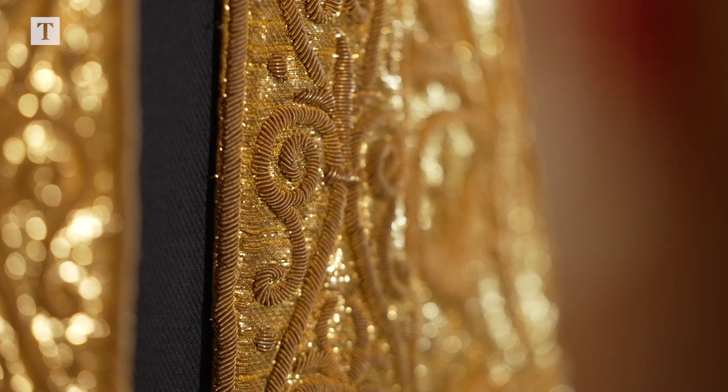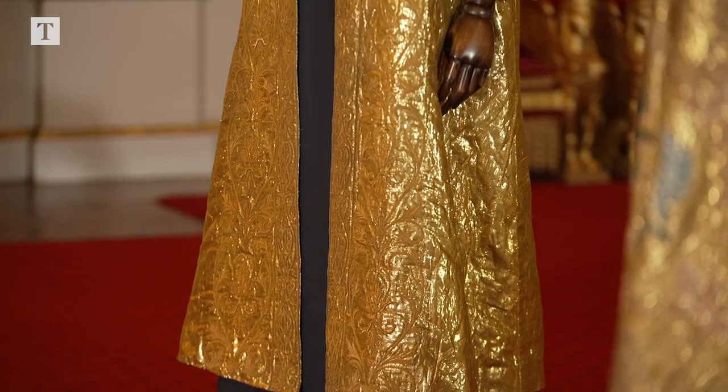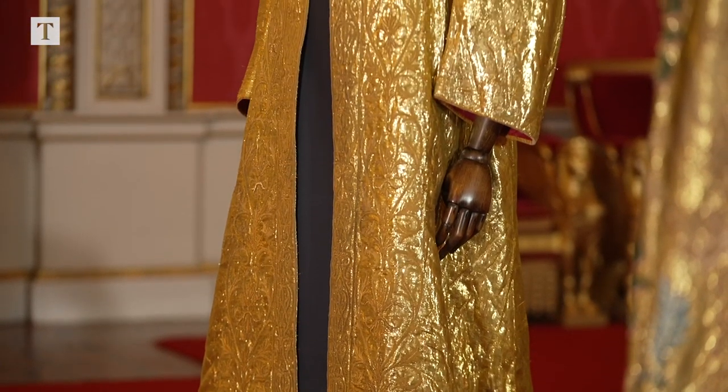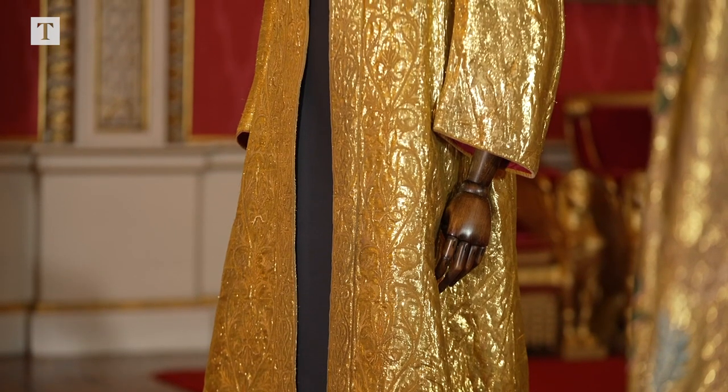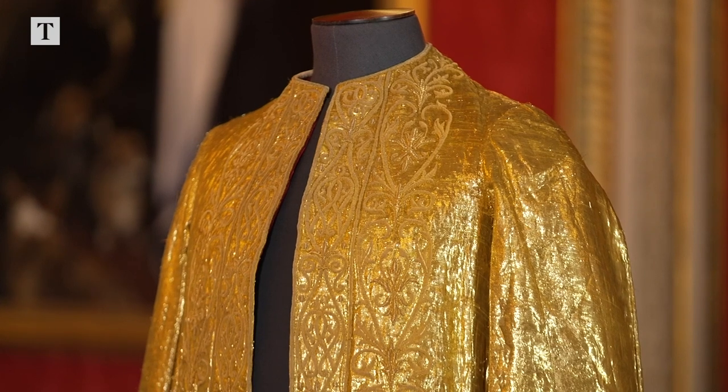Over this is worn the final piece of investiture clothing, and that is the imperial mantle. This one was made for King George IV in 1821 and was worn at the coronations of King George V, King George VI, and Queen Elizabeth the Second, and will be re-worn again on the day of the coronation.